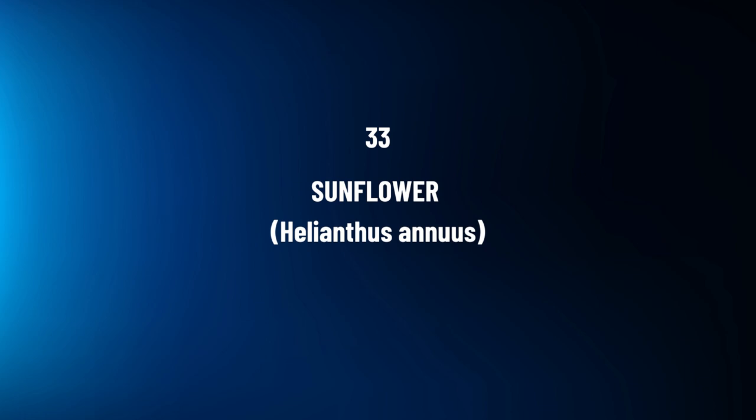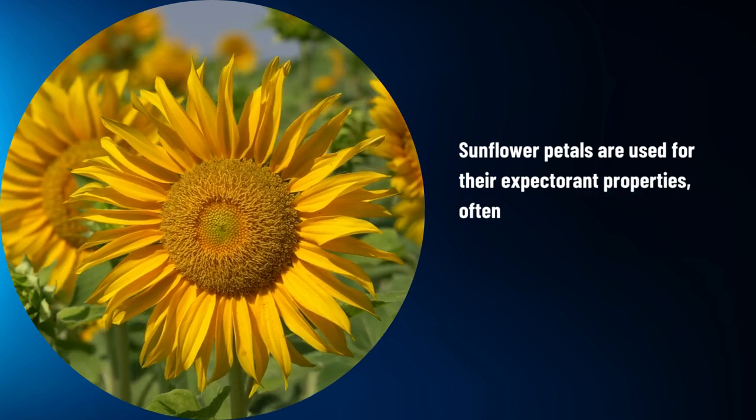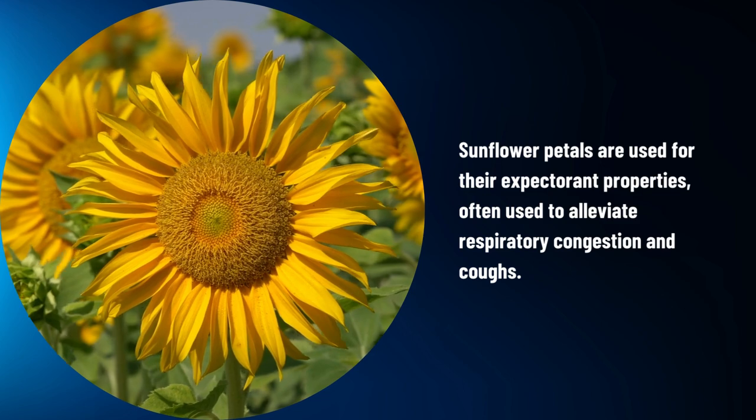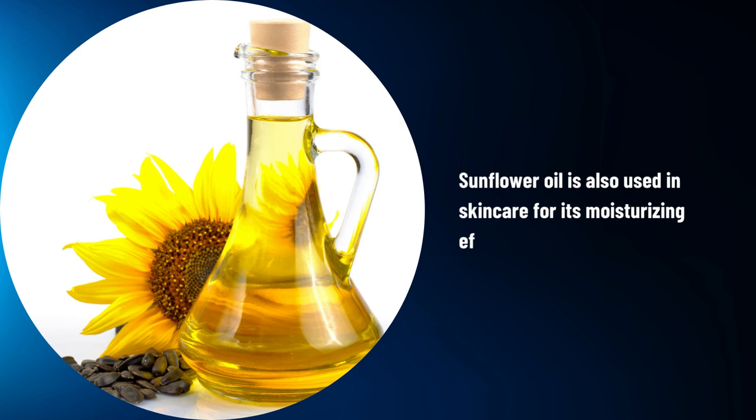Sunflower, Helianthus annuus. Sunflower petals are used for their expectorant properties, often used to alleviate respiratory congestion and coughs. Sunflower oil is also used in skin care for its moisturizing effect.